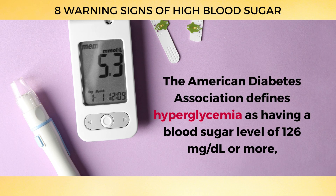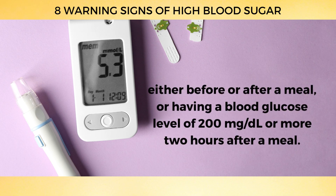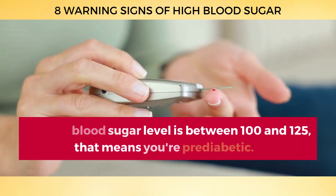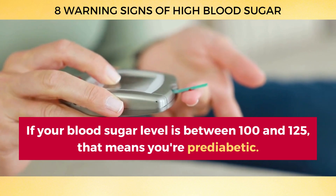The American Diabetes Association defines hyperglycemia as having a blood sugar level of 126 mg per deciliter or more, either before or after a meal, or having a blood glucose level of 200 mg per deciliter or more, 2 hours after a meal. If your blood sugar level is between 100 and 125, that means you're pre-diabetic.